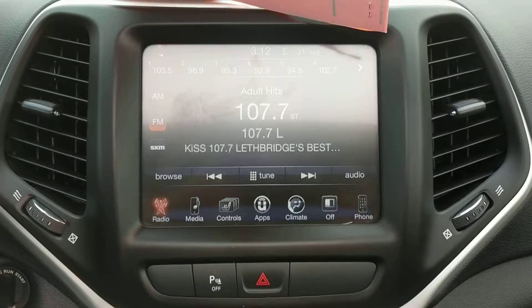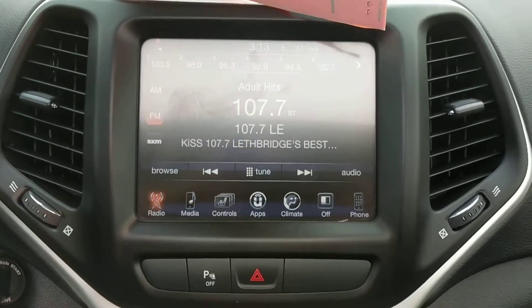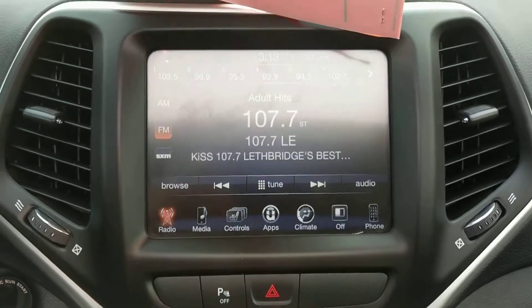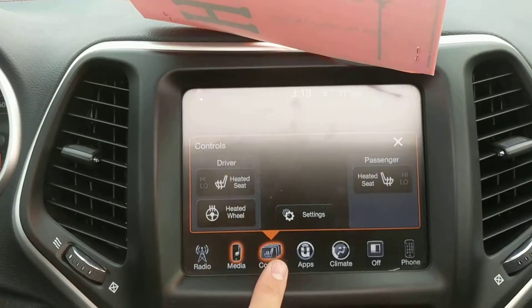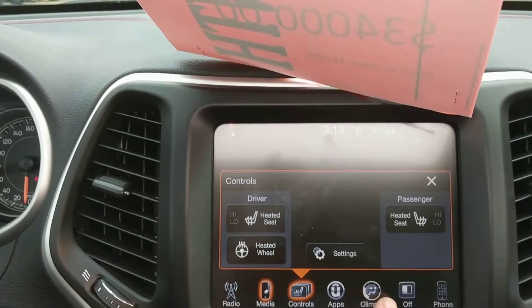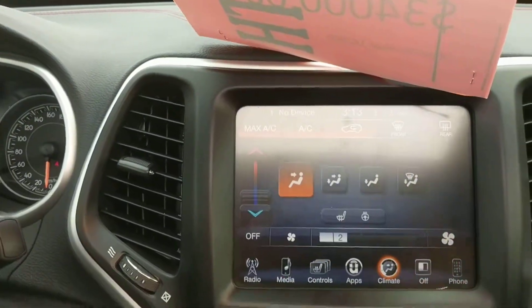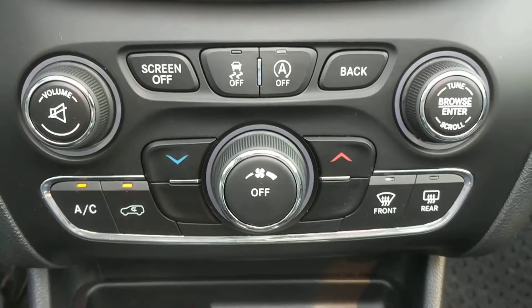A touchscreen head unit with AM, FM, Sirius XM, as well as auxiliary inputs, and tons of options for your media device. Here's where you can control your heated seats and heated steering wheel. Uconnect apps, climate control — the list goes on and on. Your standard climate control buttons and options.